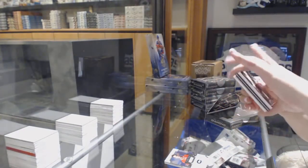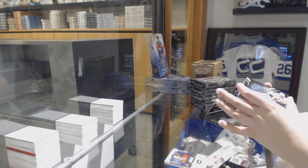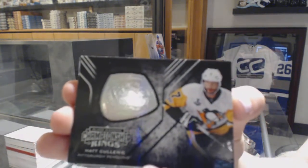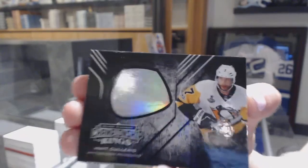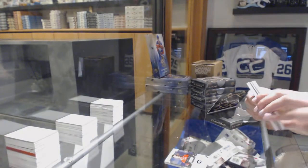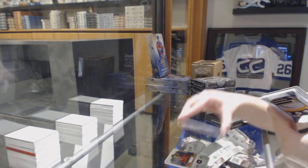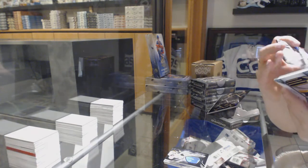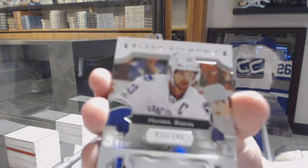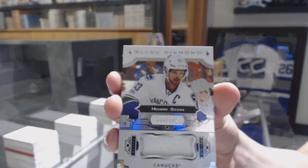We've got a diamond in here. We've got a championship ring, Matt Cullen. We've got a jersey number to 149 for the Vancouver Canucks, Henrik Sedin.